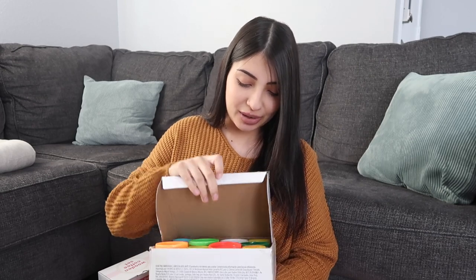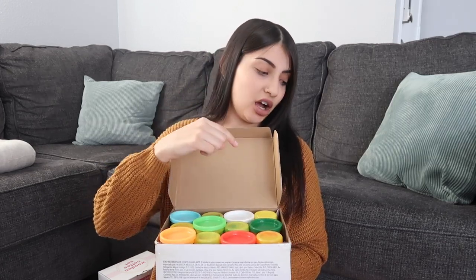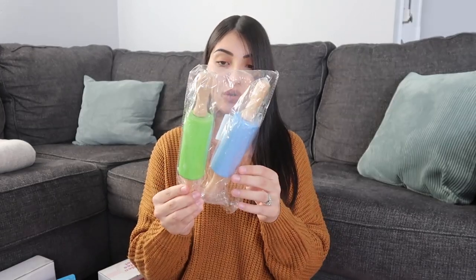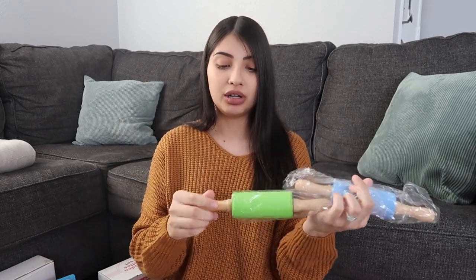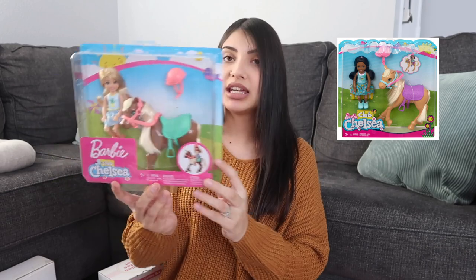I also got Layla some Play-Doh — both boxes are different, darker colors compared to the pastel ones I got Aurora, but they can always share. I also got both girls little silicone rolling pins — green for Aurora and blue for Layla, so nothing will stick on them. I also got Layla a Barbie Chelsea doll that comes with a pony. I got Aurora one too but it got back-ordered so it won't arrive for another couple of weeks.